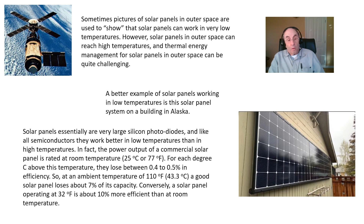Conversely, if a solar panel is operating at 32 degrees Fahrenheit, it's about 10 percent more efficient than at room temperature. And this follows just from solid state physics.